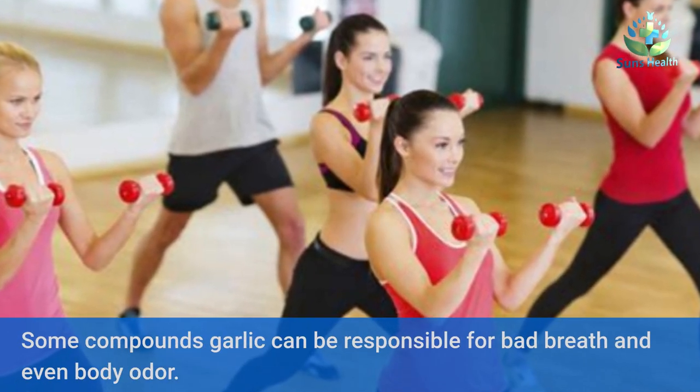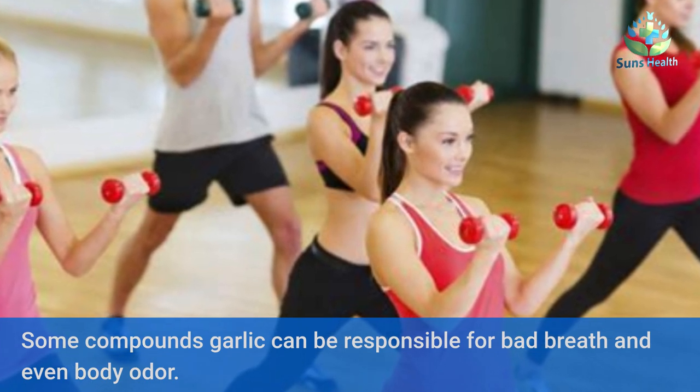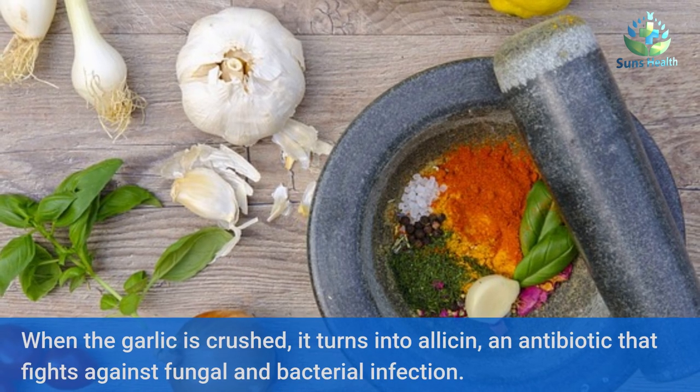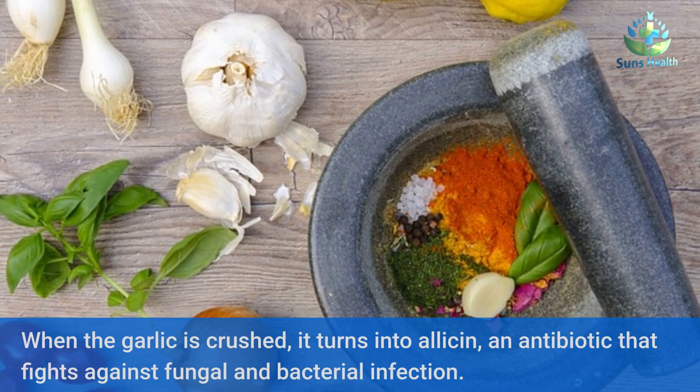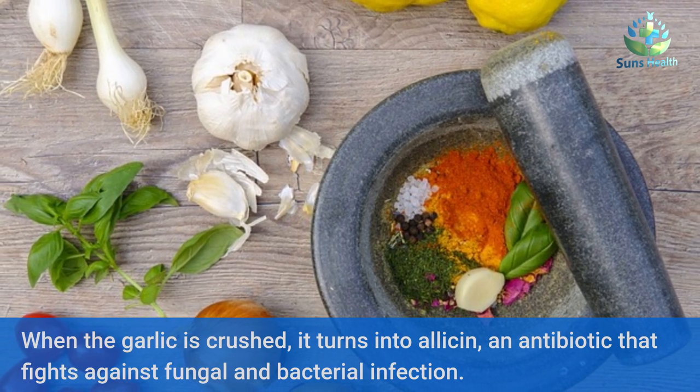Some compounds in garlic can be responsible for bad breath and even body odor. When the garlic is crushed, it turns into allicin, an antibiotic that fights against fungal and bacterial infection.